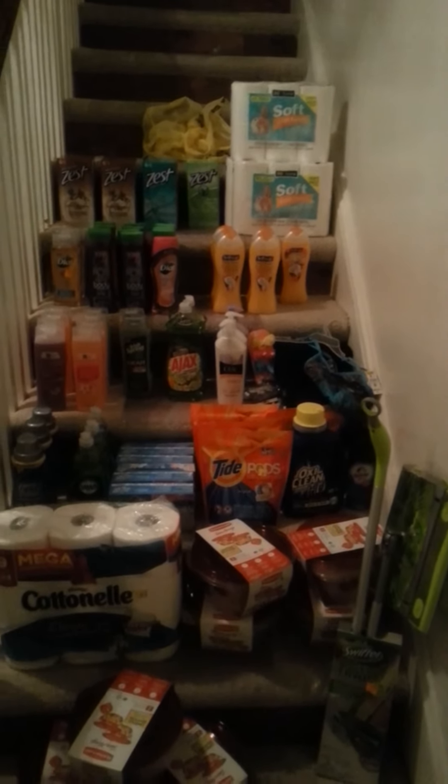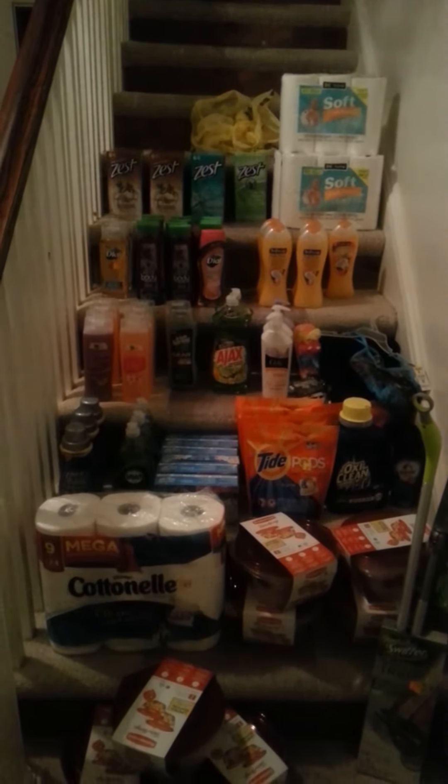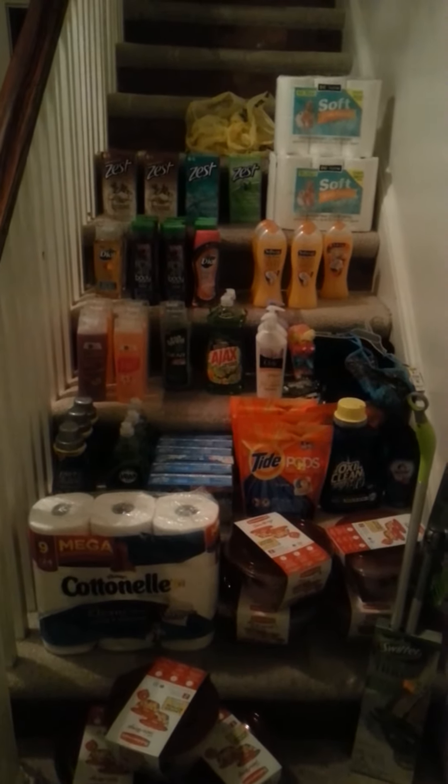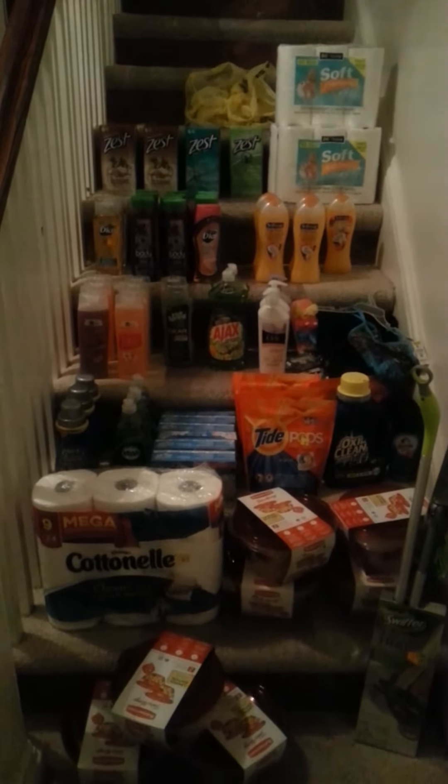Toilet paper was 90 cents. The Zest was a dollar and 13 cents — I had a 50-cent off coupon for that.